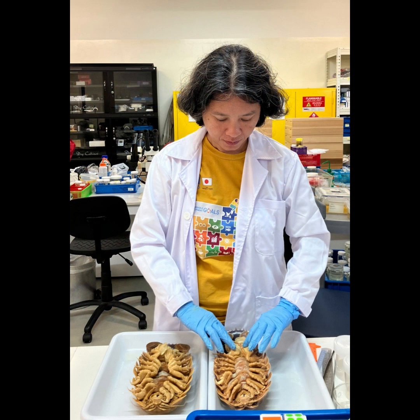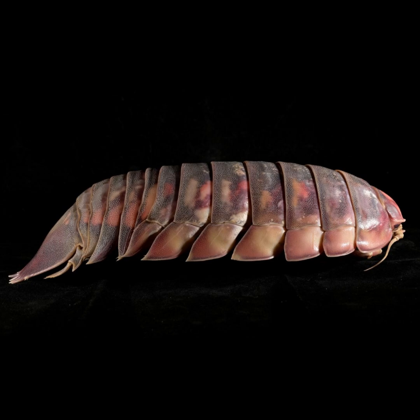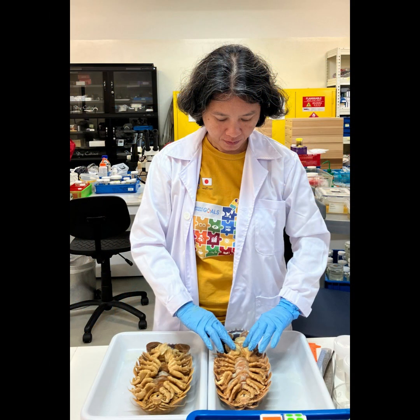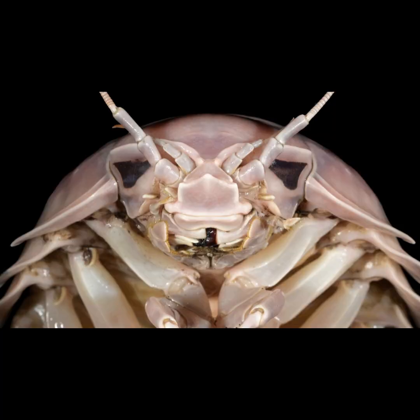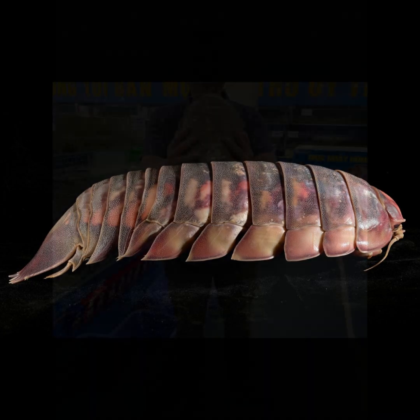So what finally made Bathynomus vatteri stand out from the crowd? It's actually a super tiny detail — the very last segment of its back legs. It narrows and curves slightly backward. So it's like a tiny little curve in its legs. Exactly. And that's how they knew it was a new species. Who would have thought that such a small detail could be so important?